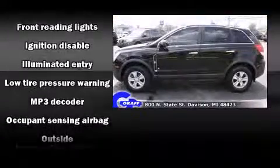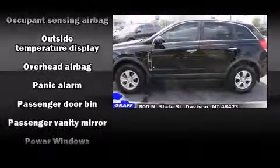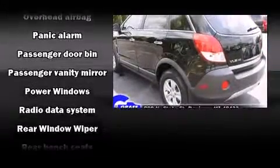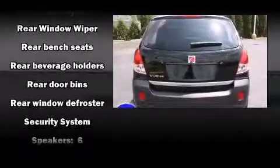Top features include a split folding rear seat, front and rear reading lights, variably intermittent wipers, an outside temperature display, remote keyless entry, and power windows.